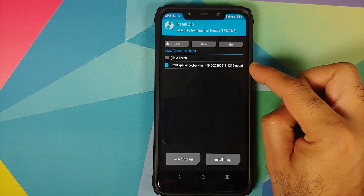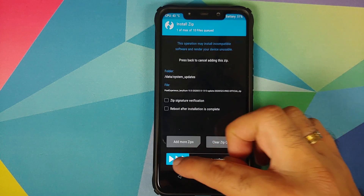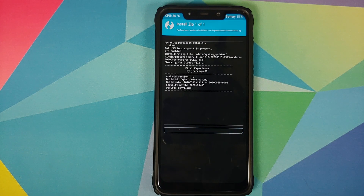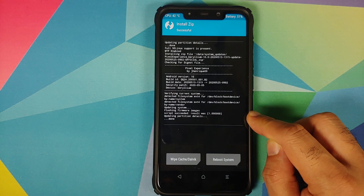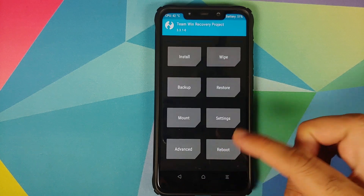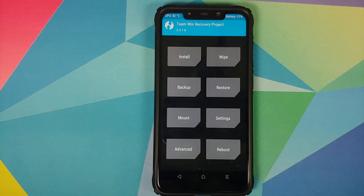Right now we are at the SD card, so tap on 'Up a Level,' then tap on Data and look for the system_updates folder. Here it is — select the OTA file and then swipe to confirm flash. You can see that the script succeeded and the result was 1.